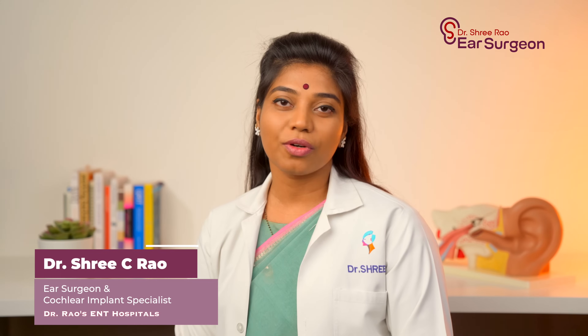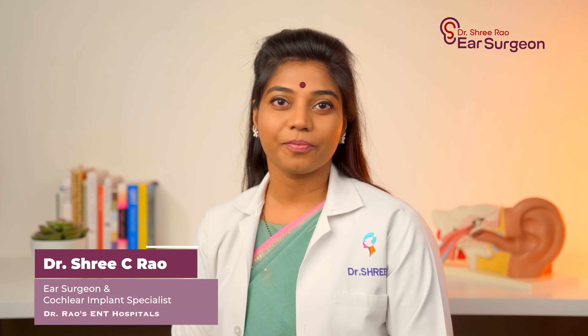Hi, I'm Dr. Shree Kadaparav. I'm an ENT surgeon specialized in hearing restoration and cochlear implant surgeries. Today I'll be addressing the frequently asked questions regarding a cochlear implant and its surgical procedure.